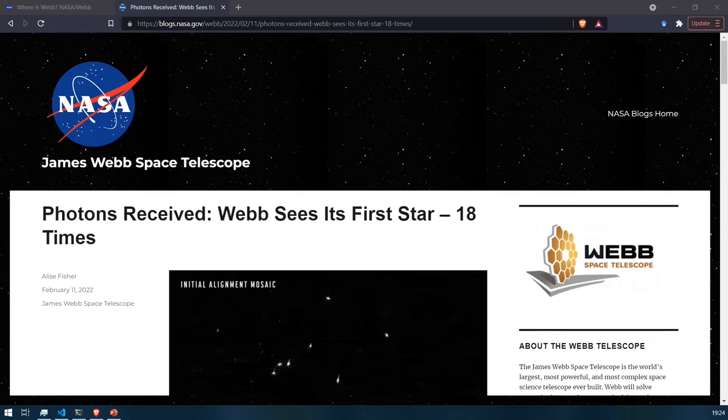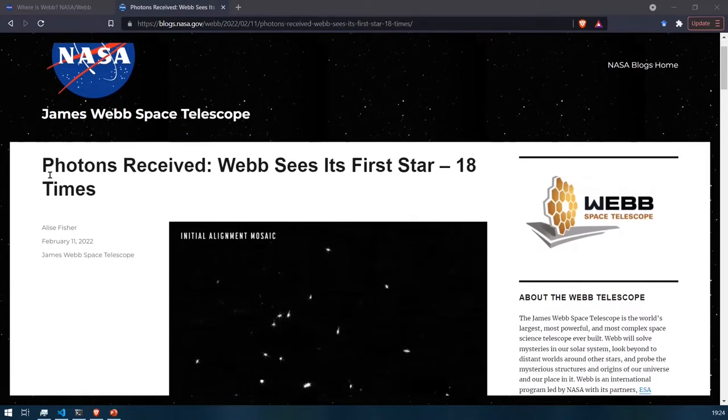Hello everyone, welcome to Life Around Science. Today's video is about JWST, the James Webb Space Telescope, which is a trending topic in the astro community right now. You can see NASA just recently posted an article: 'Photons Received, Webb Sees Its First Stars.'